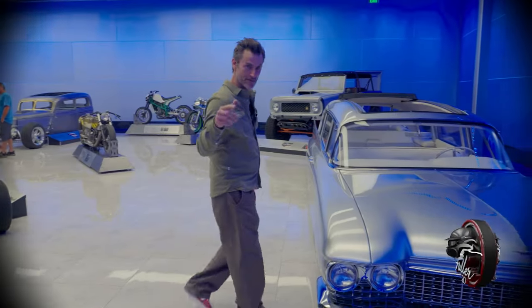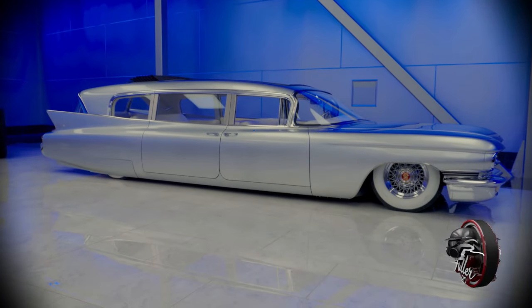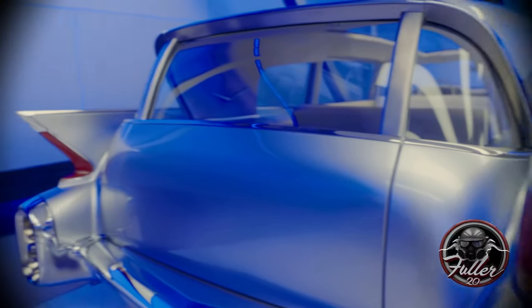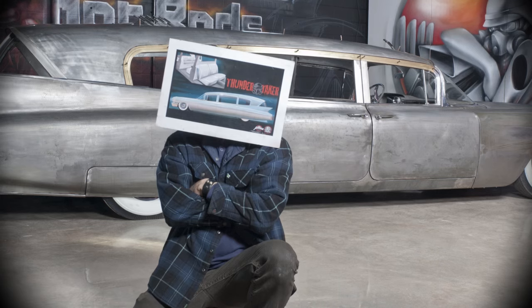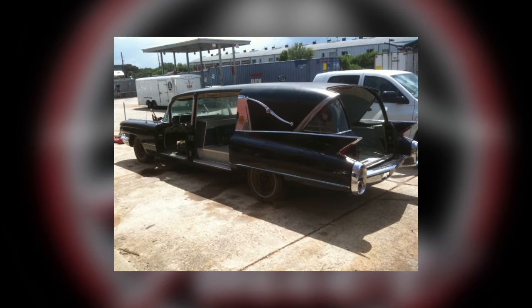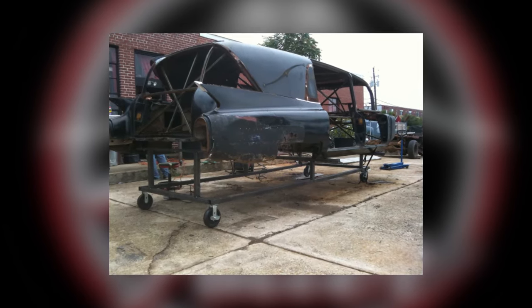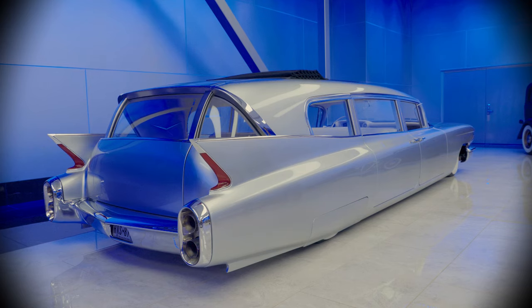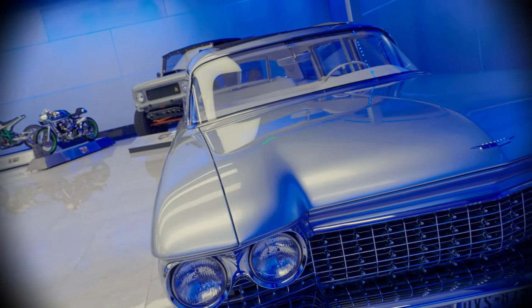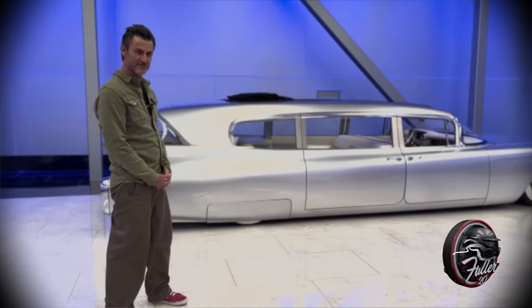Today we are going to talk about the Thundertaker — one of the most famous, most crazy, most haunting vehicles that we've ever built. This started life as a 1960 Superior Cadillac hearse — a 22-foot-long dead people carrier, and one of the most beautiful, iconic bodies ever created. That whole Cadillac era from the 50s through the 60s is just so beautiful.